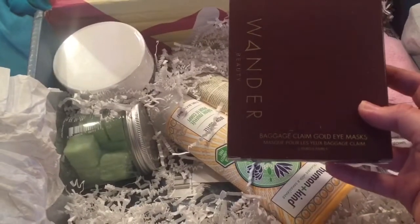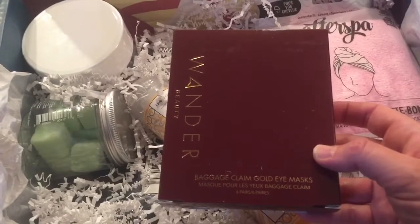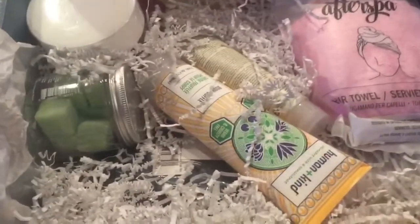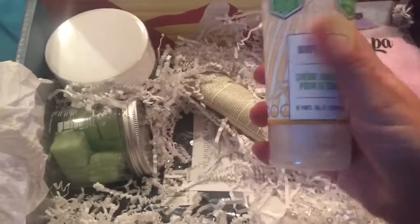We got some Wander Baggage Claim Gold Eye Masks — that's fun. I got the black ones a few boxes ago, but this will be fun. The box smells really good, by the way. I don't know what it is, but something smells good.